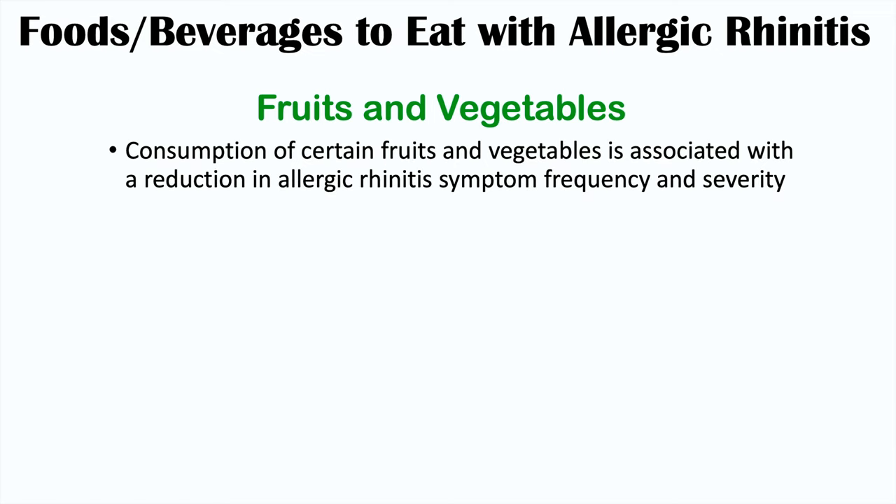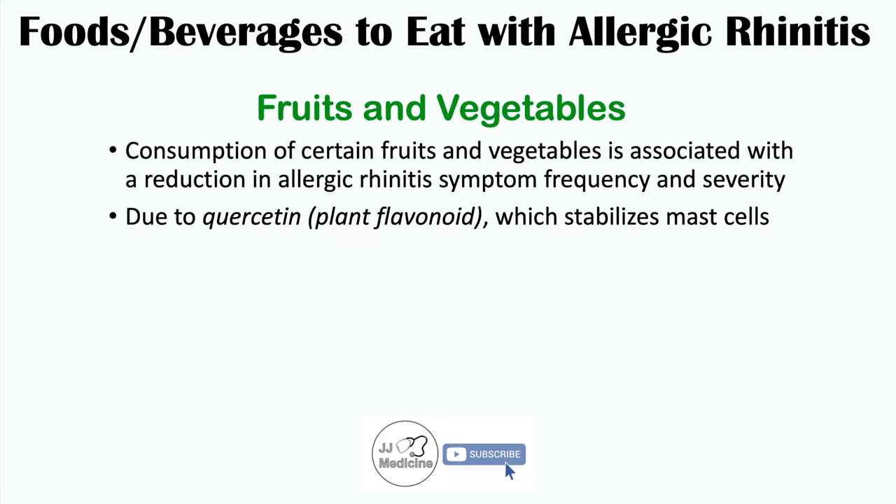Now let's talk about foods and beverages you do want to eat if you have allergic rhinitis, as they have been shown to reduce symptoms. These include fruits and vegetables. Consumption of certain fruits and vegetables is associated with a reduction in allergic rhinitis symptom frequency and severity. This has to do with quercetin, a plant flavonoid found in certain fruits and vegetables that has been shown to stabilize mast cells, preventing them from degranulating and releasing histamine and interleukins.